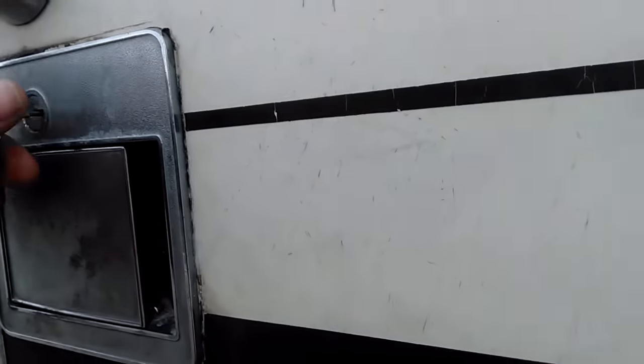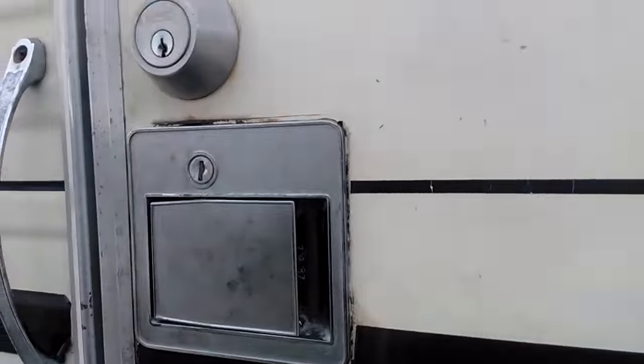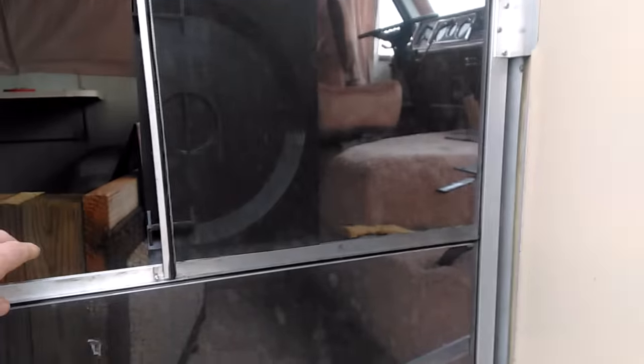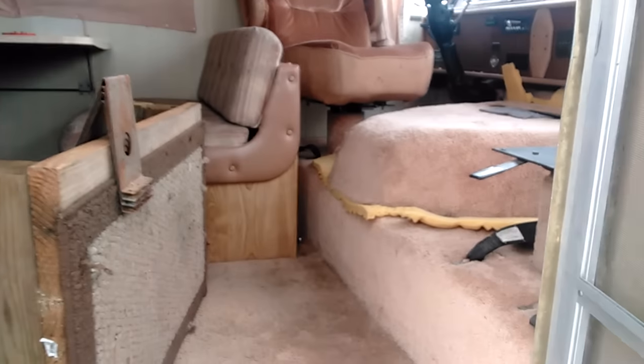Let's see if I can even get in it. People and their locks, you know, they got to have eight million locks on stuff. Okay, so this is — we're entering the lion's den now here.